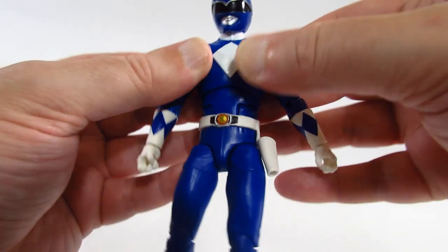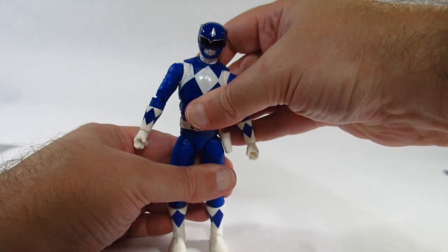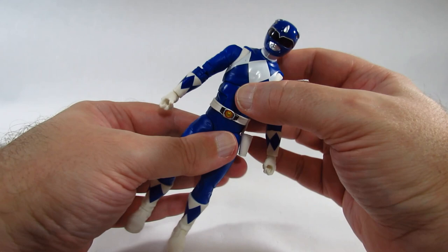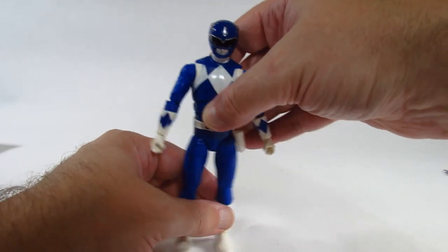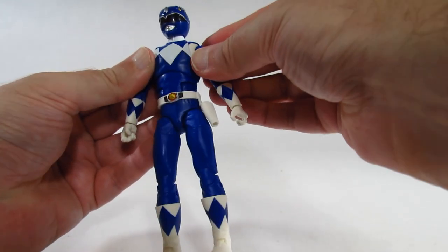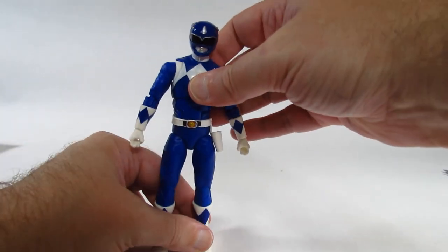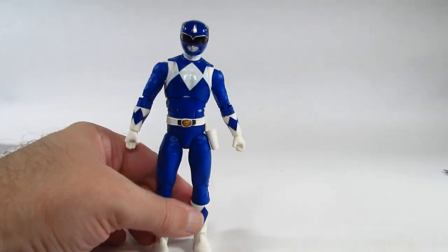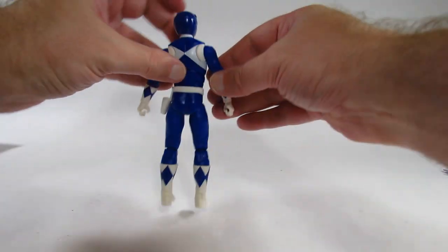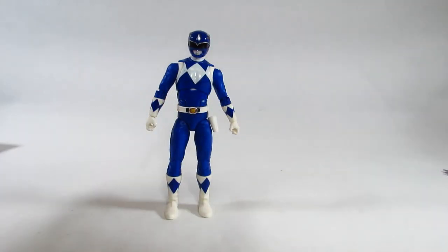This action figure was released in 2020 and has been in the package for about three years. The joints were a bit stiff at first but are loosening up, possibly because I've been working at them or because it's a nice warm summer day. I don't want them to become too loose since I still want to stand it up and put it in poses, but it's looking pretty good so far.